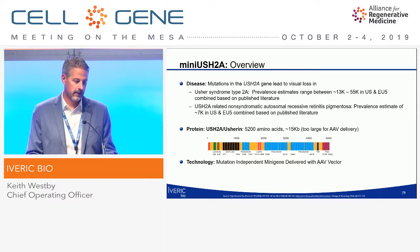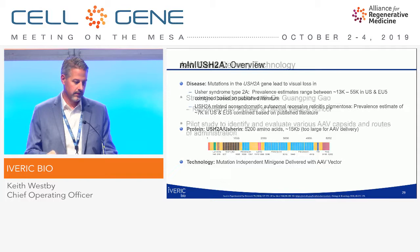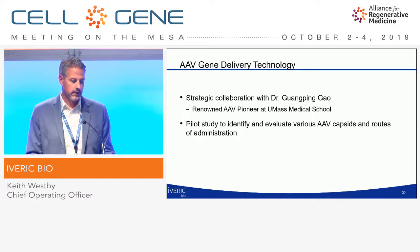Our last program is on AAV gene delivery technology — a strategic collaboration with Dr. Guangping Gao to identify and evaluate various AAV capsids via different routes of delivery. Thank you.